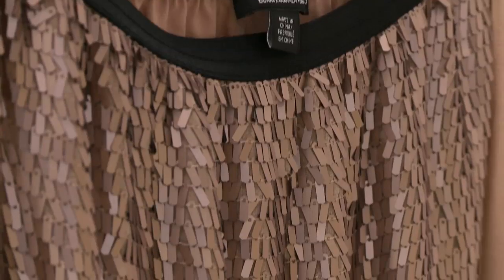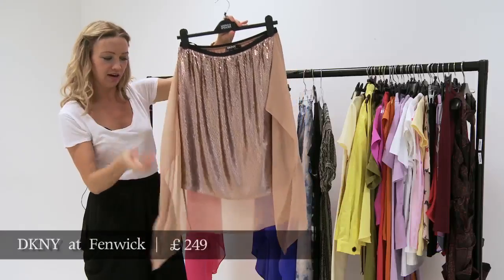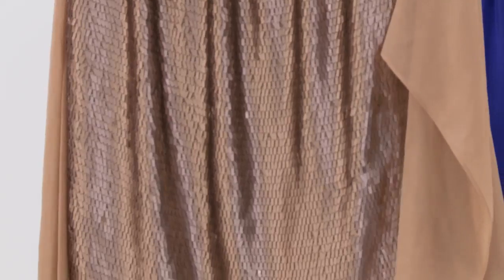And this is DKNY. So you've got sequins, you've got kind of frills at the side, you've got a mullet hem — you've got a lot going on in this skirt.